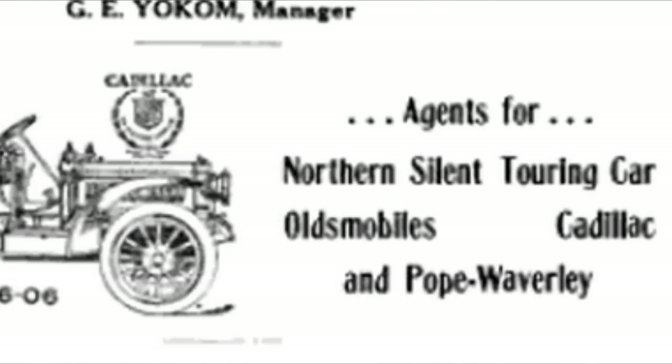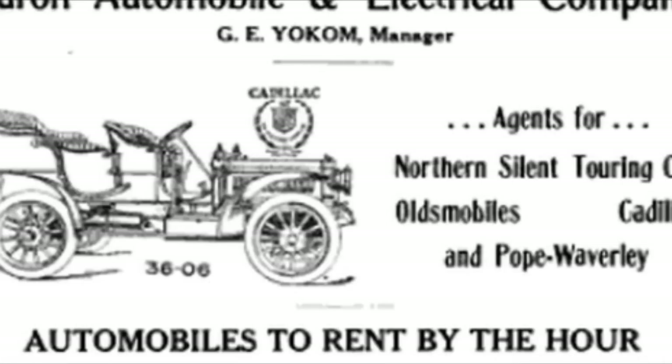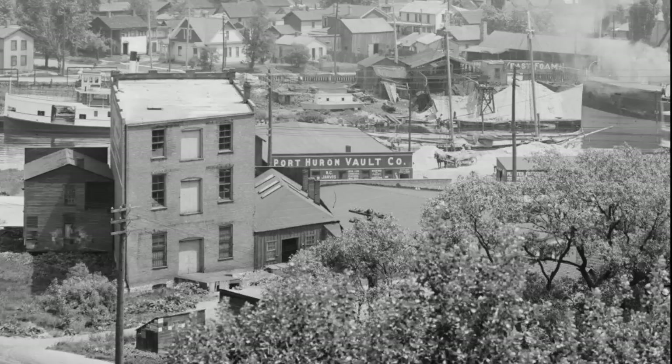The other car, the Northern Silent Touring Car — during this period, around 1907, Northern opened up their factory in Port Huron, so perhaps that's why they were handling it. One last thing before we leave this business: it says 'automobiles to rent' — by the hour, not by the day, but by the hour.